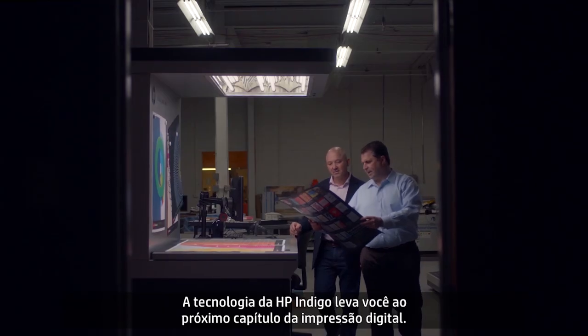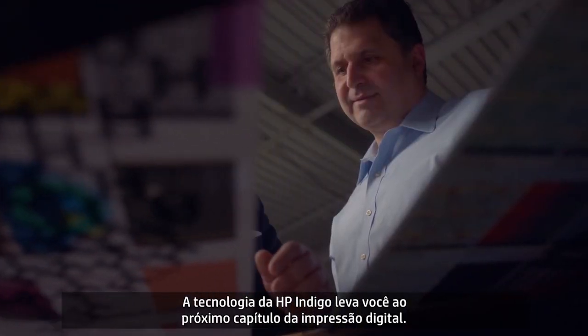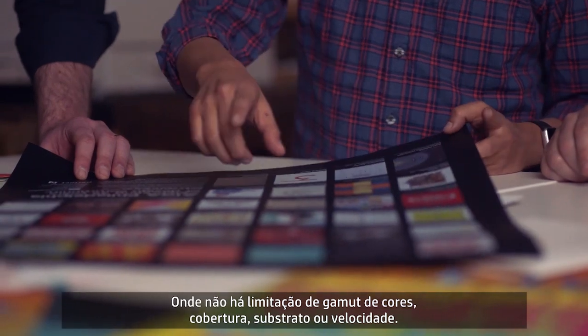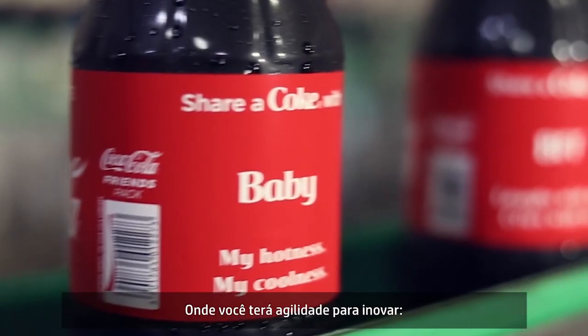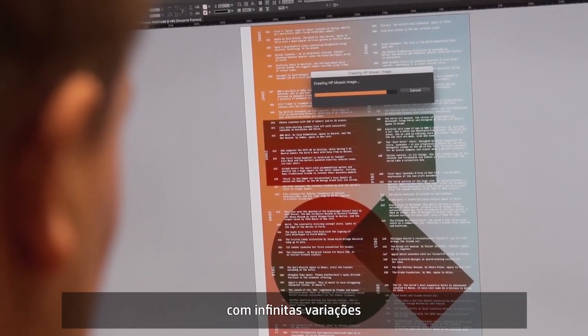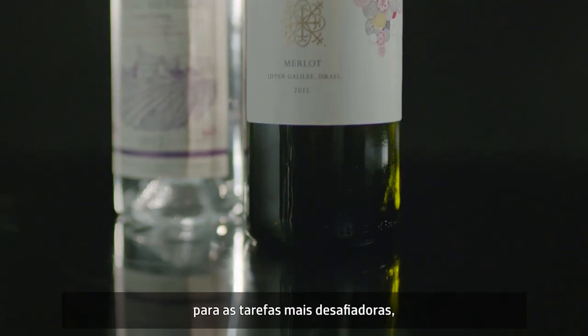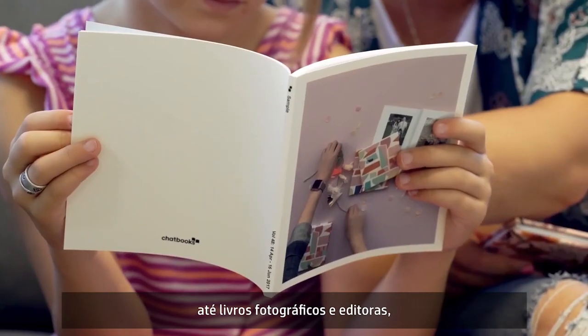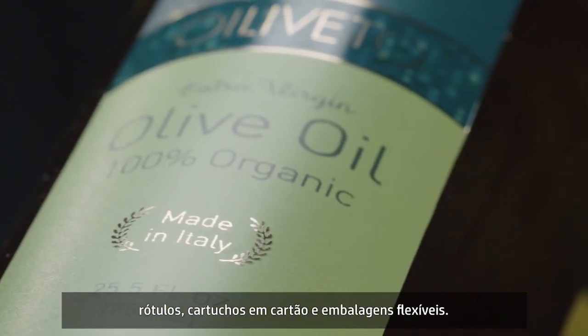HP Indigo technology carries you into the next chapter of digital printing — one that isn't bound by gamut, coverage, substrate or speed. One that gives you the agility to innovate more engaging products with endless variations for the highest value jobs at any run length. From business cards and direct mail, to photo books and publishing, to labels, folding cartons and flexible packaging.